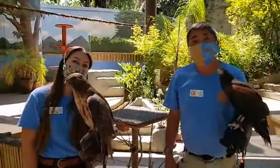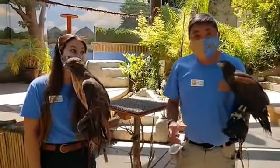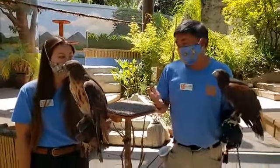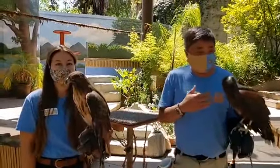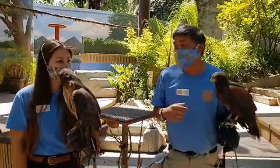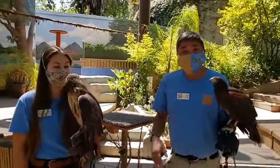Are these birds housed together, or do they get along with each other? They're housed separately. Sig and Steve couldn't care less about each other. They've been neighbors in the past, and Sig is actually living in one of our outdoor habitats right now, but they do live separately.